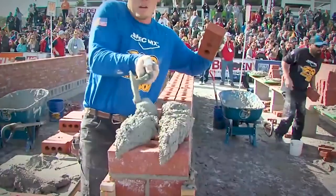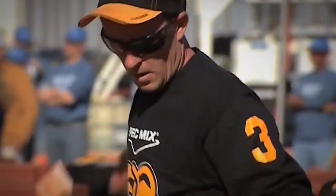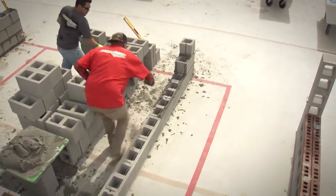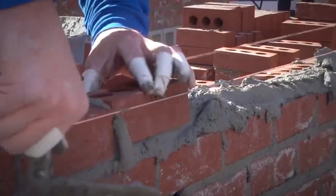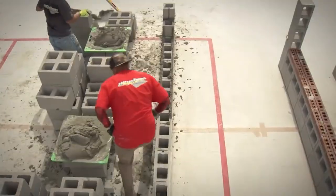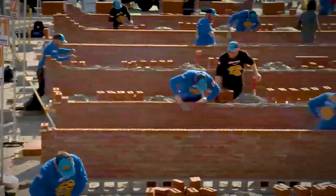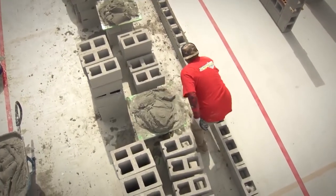This takes the expression 'one brick at a time' to a whole different level. Some people refer to it as the Super Bowl of masonry. Back in 2020, it celebrated its 18th annual season, with winners receiving a big chunk of change — including cars and trucks. Around 20 bricklayers battle for about 60 minutes to become world champions. It's nice to see hard workers get recognized.